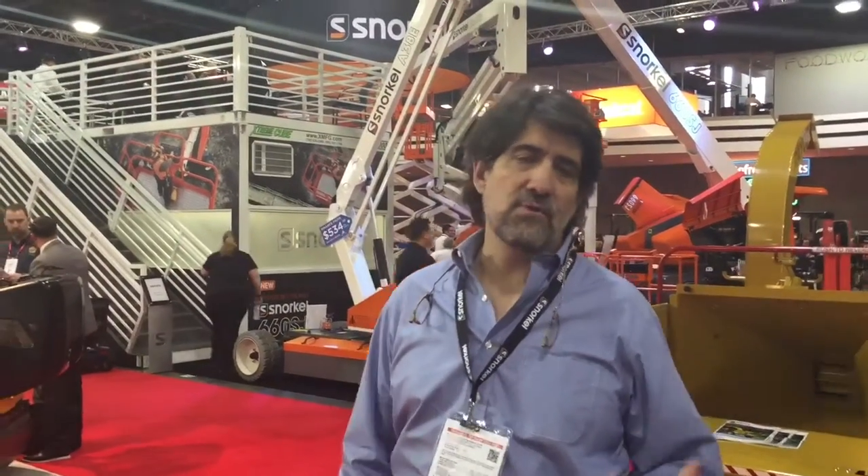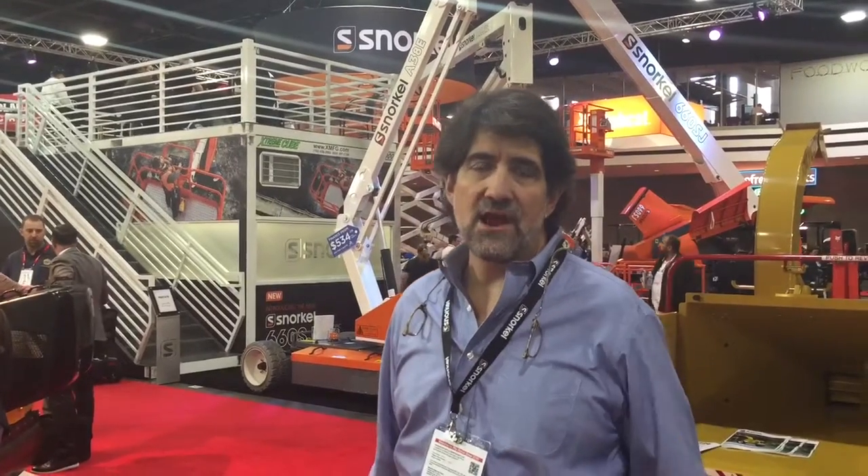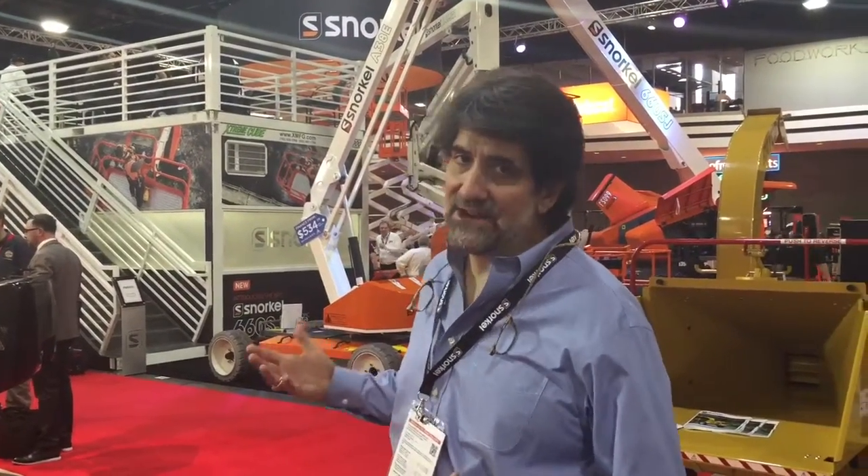Hey, this is Mark again. If you saw our previous video from last week when we were setting up here at ARA, the rental show here in Atlanta, you would have seen that basically we put up a lighting truss and their hanging sign because we told you that floor space was at a premium.